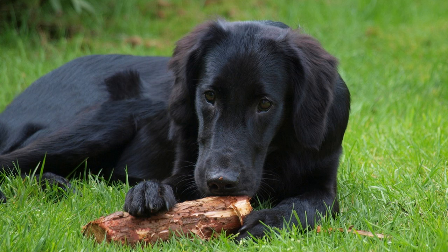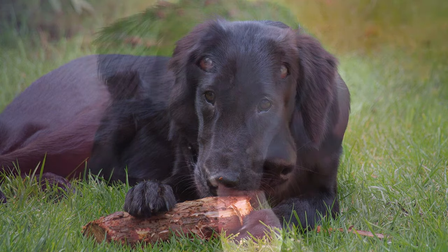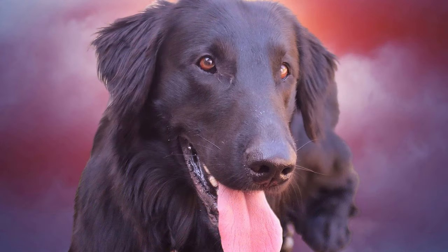11. Do flat-coated retrievers shed a lot? Flat-coated retrievers have a dense, water-resistant coat that sheds moderately, requiring regular grooming to minimize shedding. 12. How much exercise do flat-coated retrievers need? They are active dogs that require daily exercise, including walks, runs, and playtime to keep them mentally and physically stimulated.